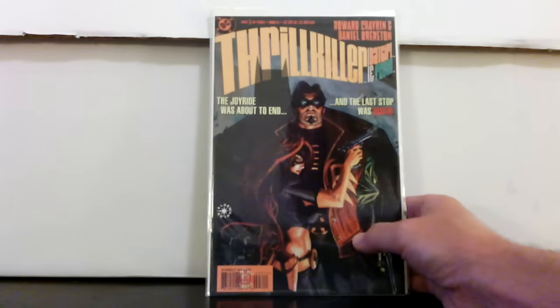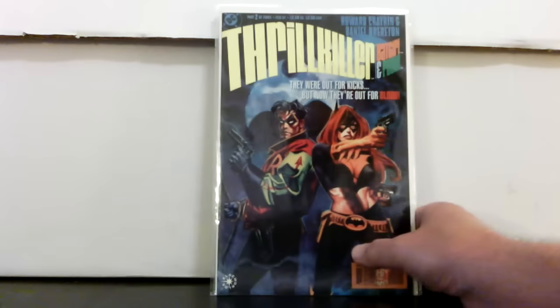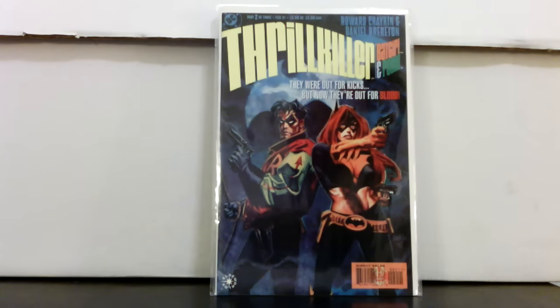There are still a few more finds. Thrill Killer: Batman and Robin — that's number three and number two. It's an Elseworlds publication, so it's out of DC continuity. I don't know too much about it; I haven't read it. It's a three-issue series but I could only find numbers two and three.